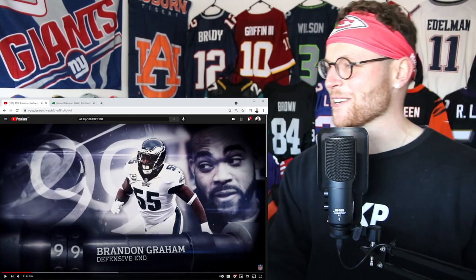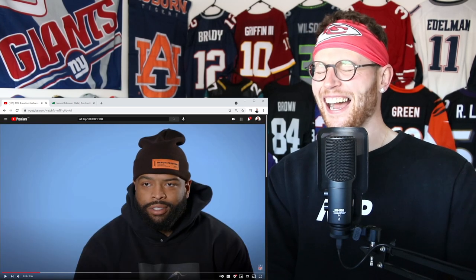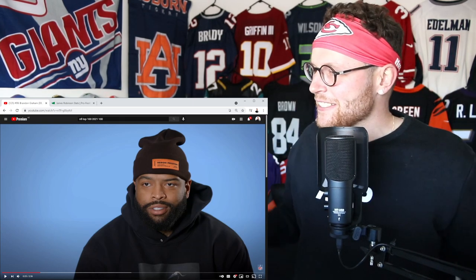Man, honestly — how can you not smile? How can you not? And then they say he's hell on wheels, and I don't know why I'm laughing — I just didn't expect that.